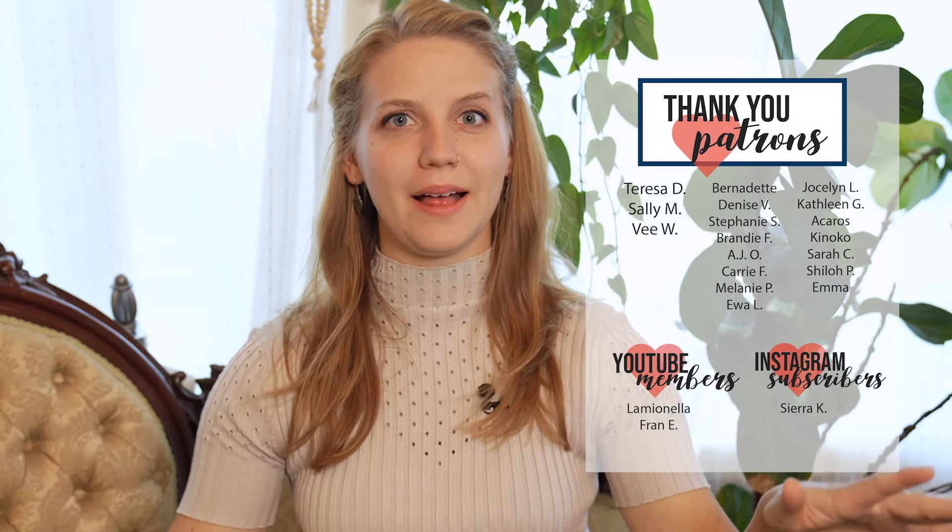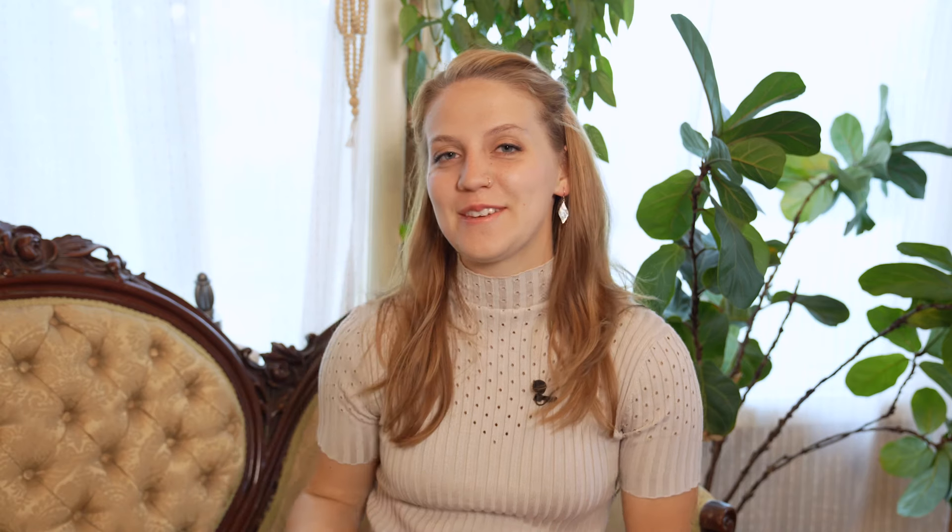As always, a huge thank you to my patrons, YouTube members, and Instagram subscribers. There are so many platforms you can support me on now. Thank you for your continued support throughout this whole season. I do have a very exciting project coming this fall, or multiple projects that I can't wait to share — I've already shared some of that with my subscribers and patrons. If you're interested, you can join. And with that, remember to learn always, create with passion, and inspire others. Thank you for watching.